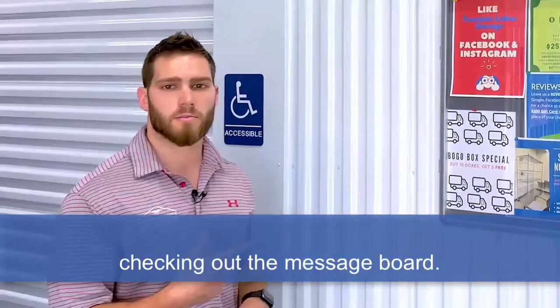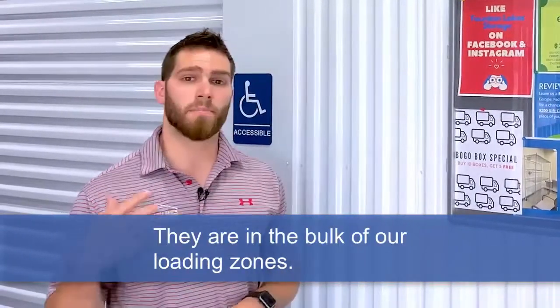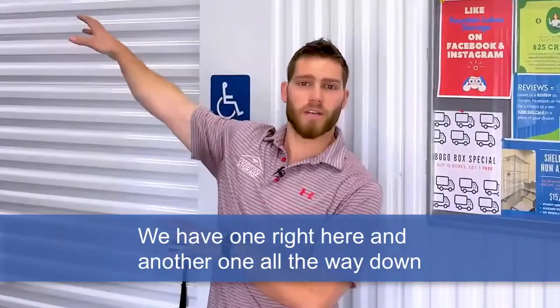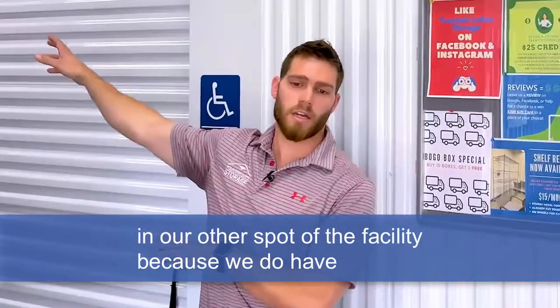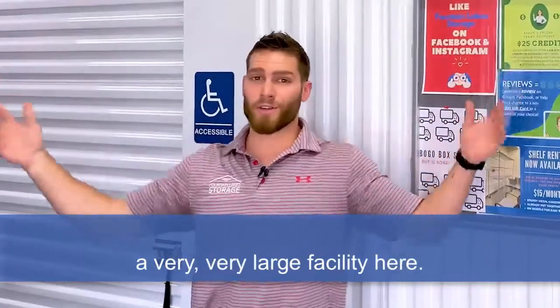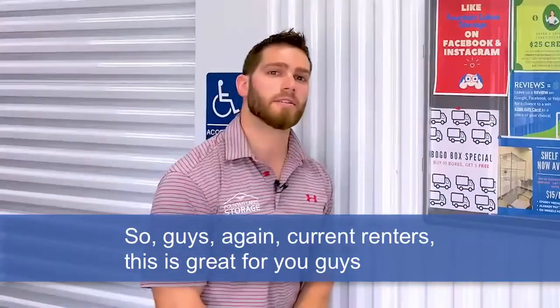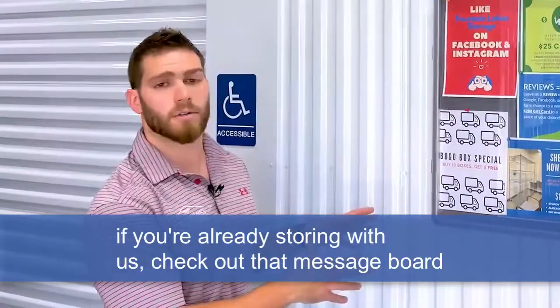Again, today's tip is all about our message board. If you're a current renter here, make sure you're always checking out the message board. They are in both of our loading zones — we have one right here and another one all the way down in the other spot of this facility, because we do have a very large facility here.